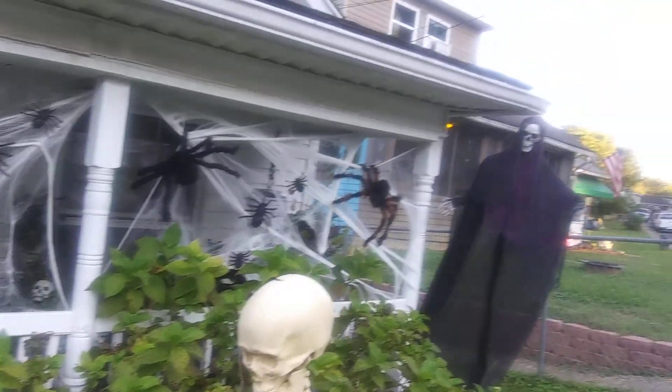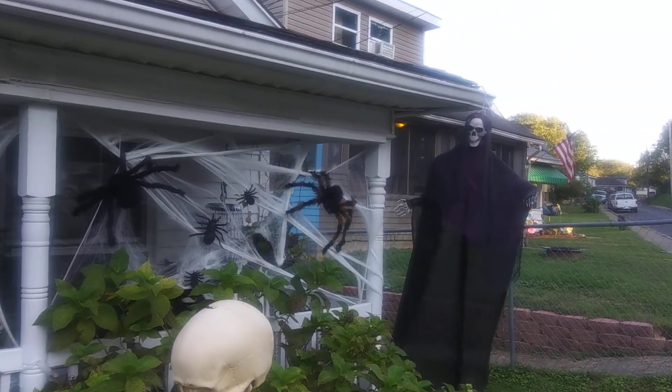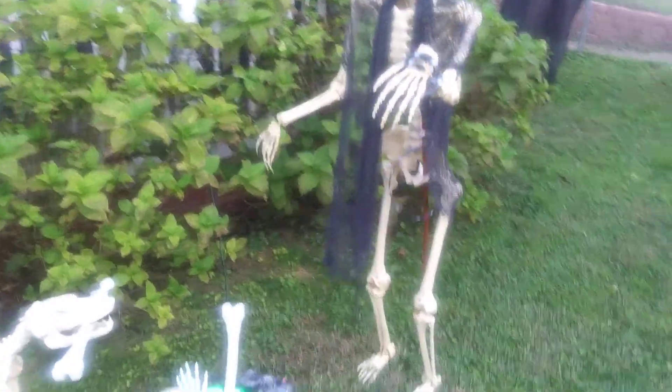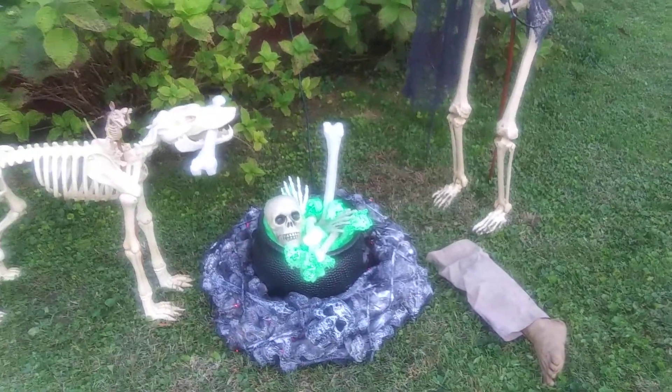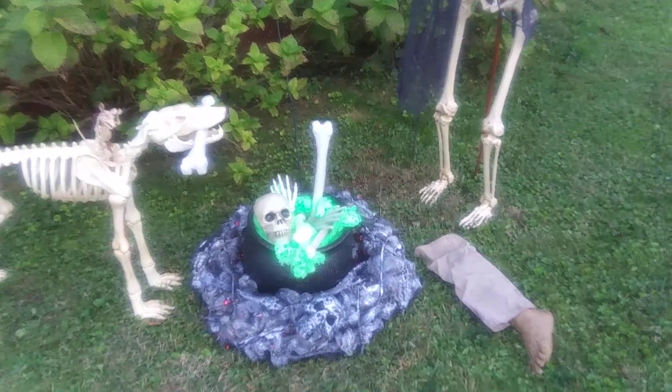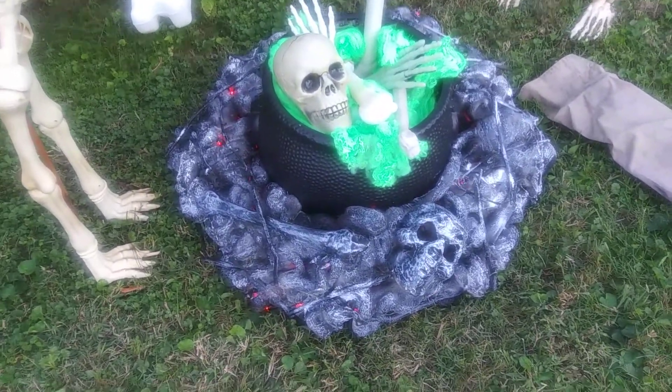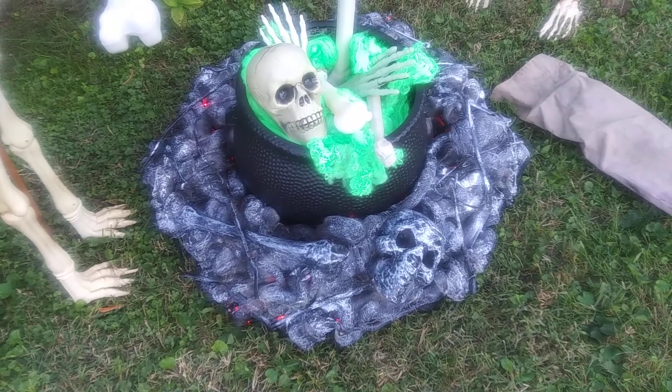There's my spider stuff. And here's my other guy, and here's my guy — I guess he's stirring the pot. I made that today. You know, you see it on YouTube all the time, the ashes and stuff.